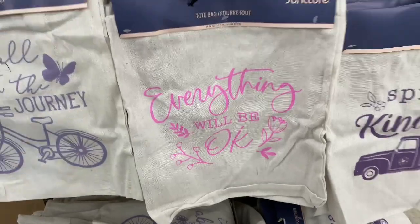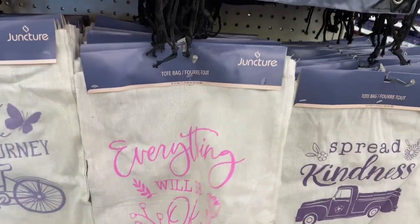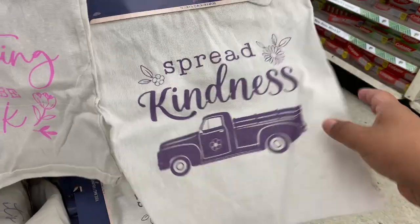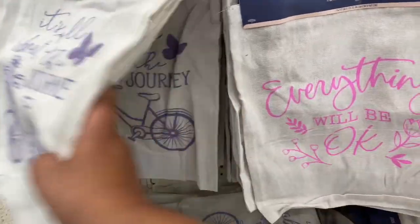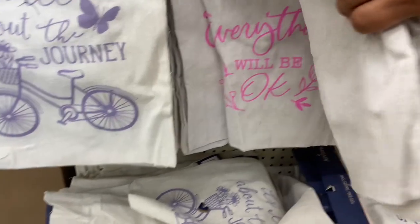And they have these again — they restocked these. I'm at a different location than last week, and the manager told me these are actually going pretty fast. I think a lot of people are doing DIYs with them, and they're also just nice little farmer's market canvas bags. I think I might grab a couple for myself or even just for a friend.